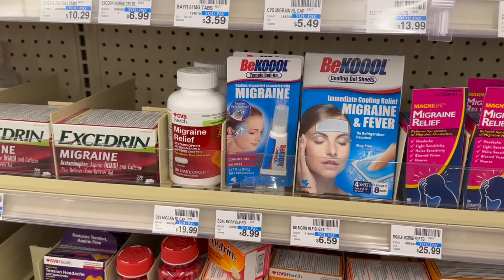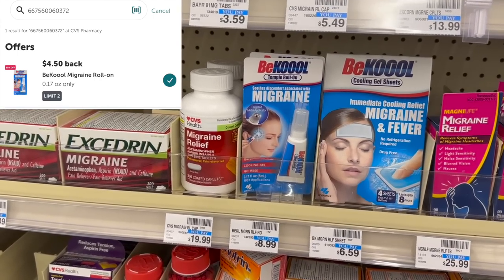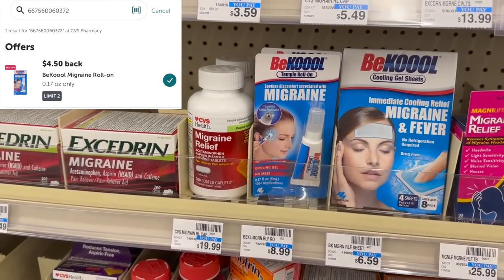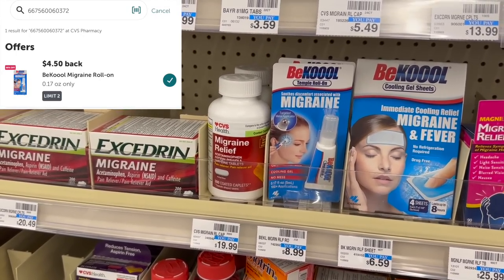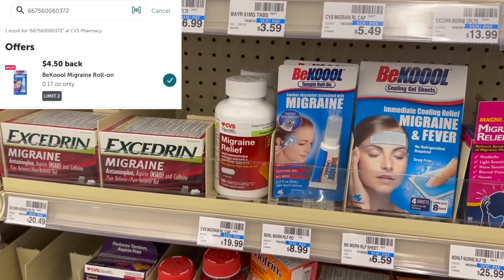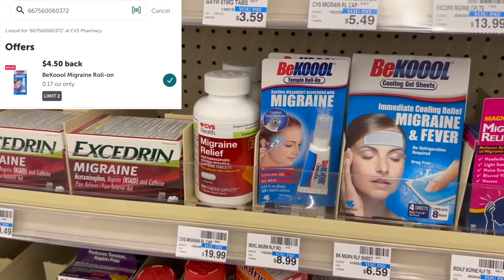Another easy pain relief deal that anyone can do with no coupons required is on the Be Cool Temple Roll-On. These are actually on sale for $3 off this week, so they're $5.99. Ibotta is giving back $4.50, which will make your final cost for this just $1.49.